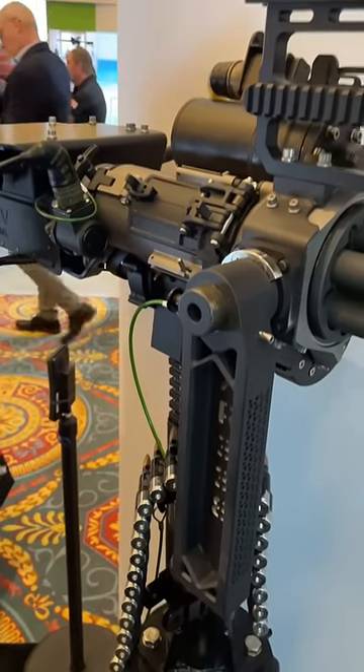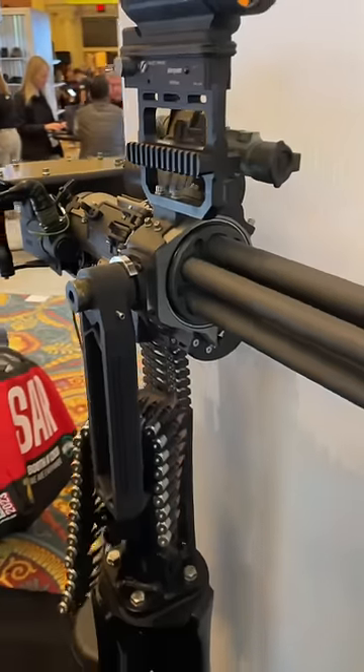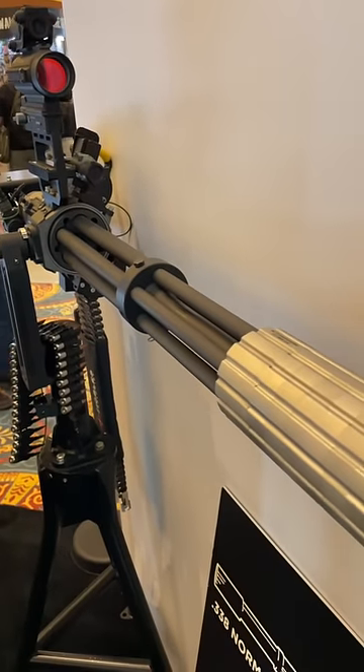If you're comparing it to the minigun M134, that's a .308. This is going to have at least a thousand more yards of range and a heck of a lot more energy.